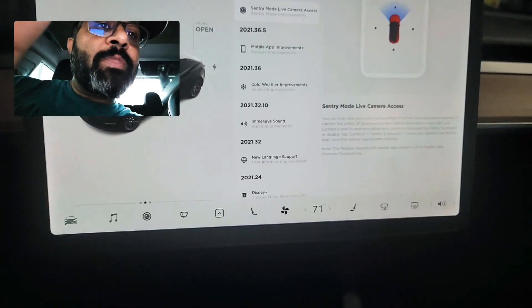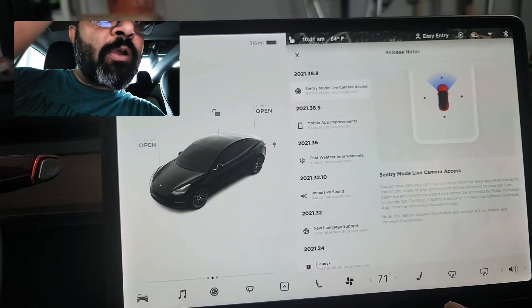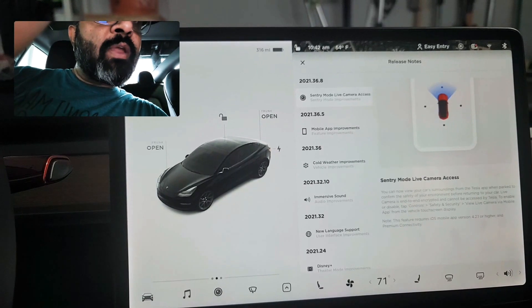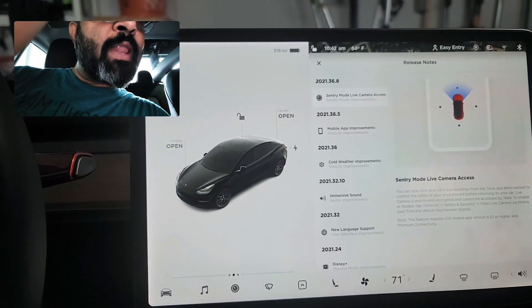I'll read out the details from the release notes. It says: 'You can now view your car surroundings from the Tesla app when parked, to confirm the safety of your environment before returning to your car. A live camera is end-to-end encrypted and cannot be accessed by Tesla. To enable or disable, go to Controls > Safety and Security > View Live Camera via Mobile App.'